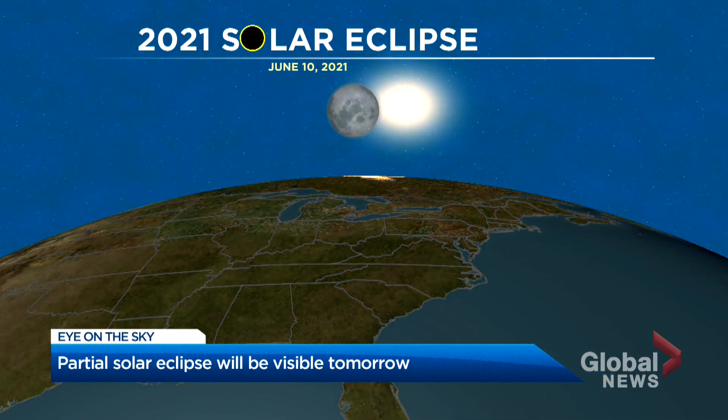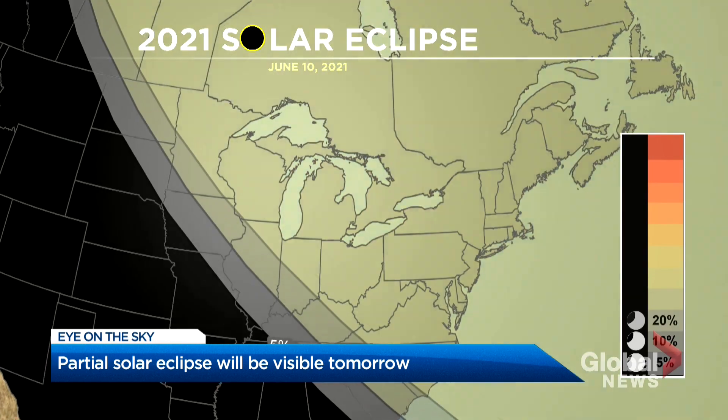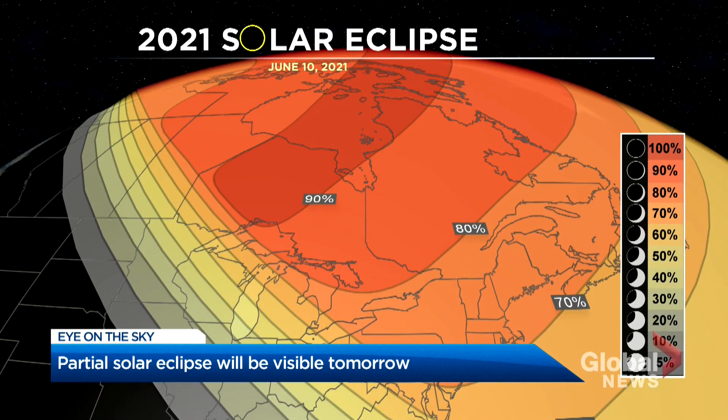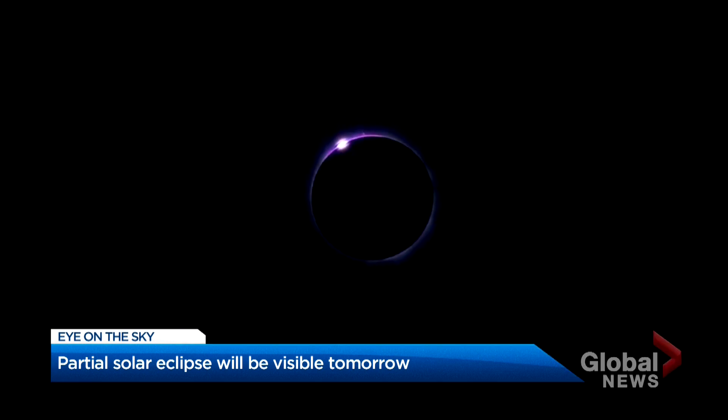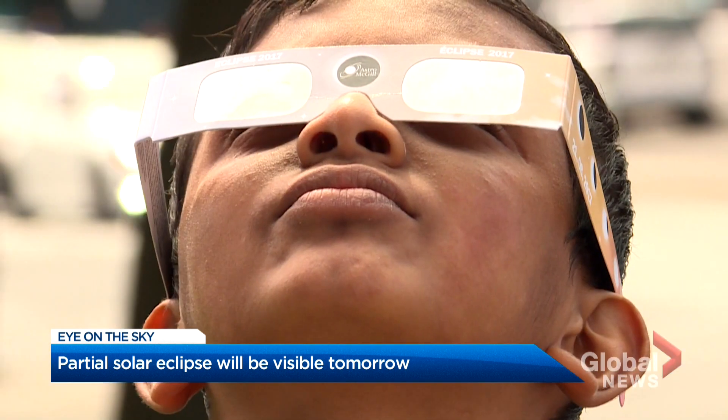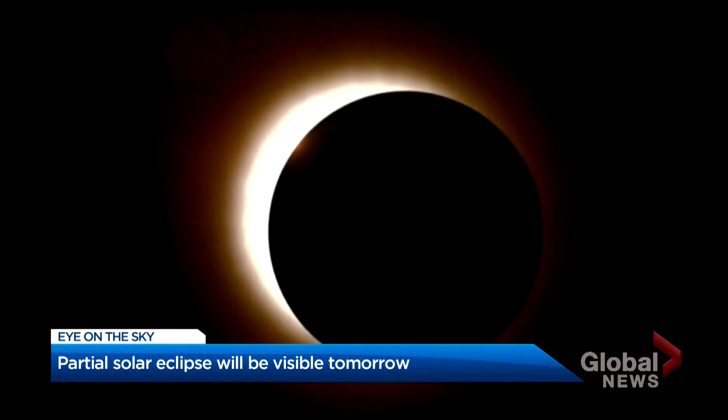But this time, eastern parts of Canada and the U.S. will be on the sunny side of the planet at just the right time. And the farther north you go, even more of the moon's shadow will be projected onto the earth, creating that ring-shaped appearance. If you miss it this time, the next solar eclipse in this same part of North America won't be until April 2024.